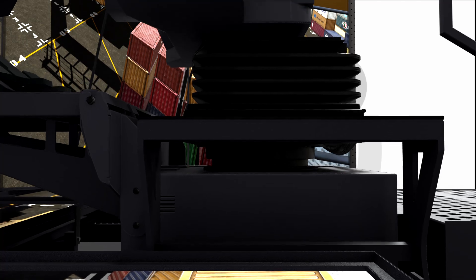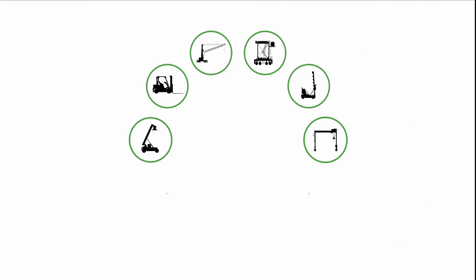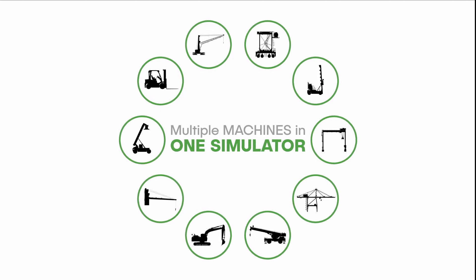This full immersion simulator provides training that's available 24-7, and runs a complete catalog of key-side and yard-side equipment training packs, as well as custom simulations.